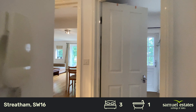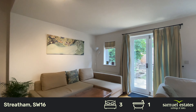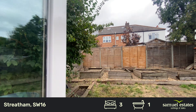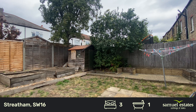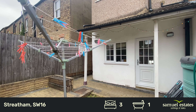Take you on through to the garden. It's a really good sized garden, plenty of space and has the benefit of access via the side return.